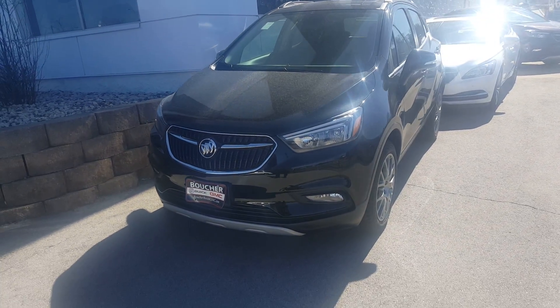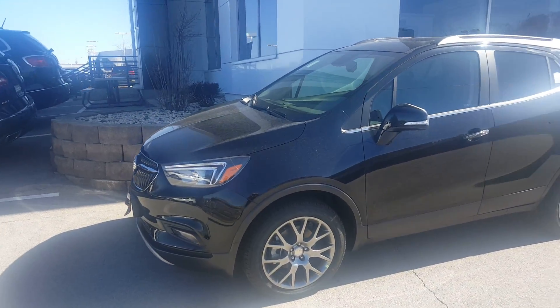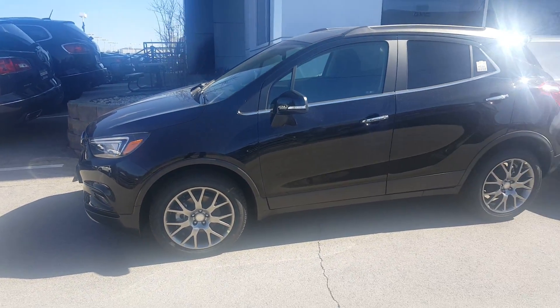Hello, Greg Prince here at Boucher Buick GMC in Waukesha, Wisconsin. I'd like to show you one of our 2017 Buick Encores currently in stock.